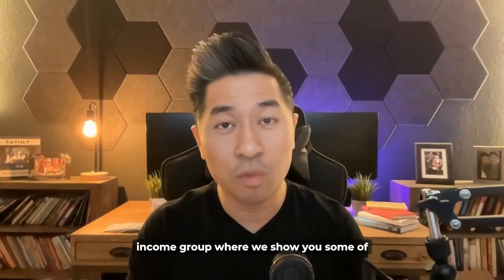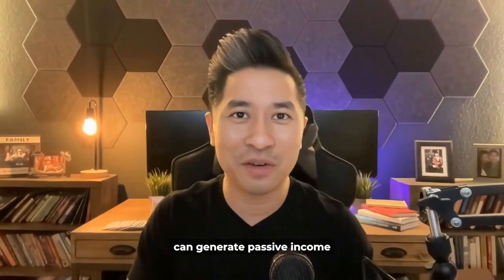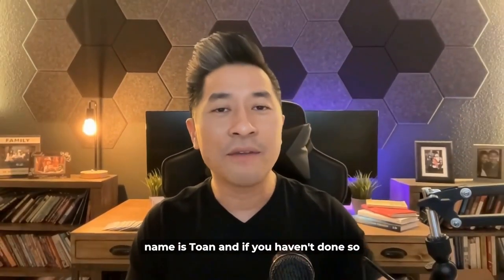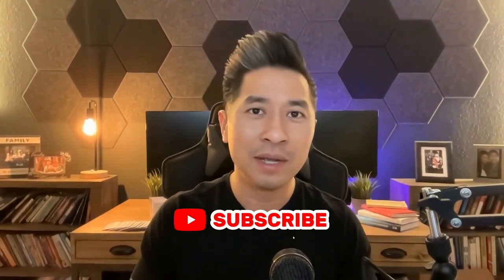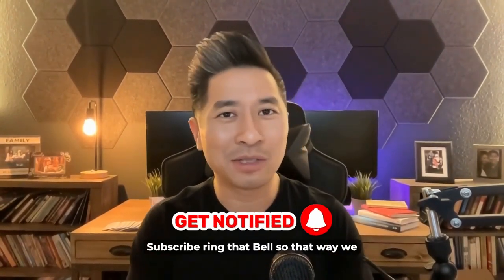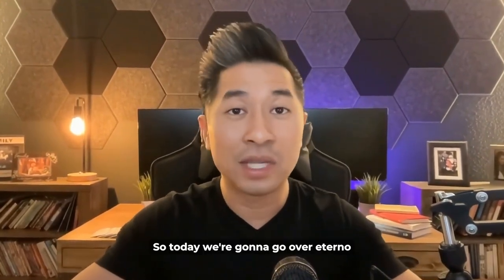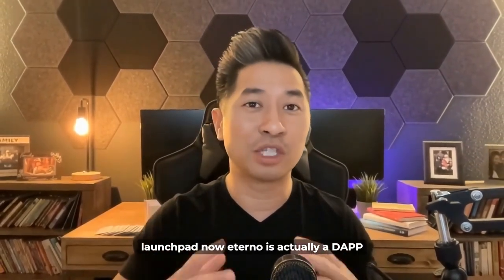Welcome back to Passive Income Group, where we show you some of the best ways that you can generate passive income right here inside the digital space. My name is Twan. If you haven't done so yet, make sure you hit that like button, subscribe, ring that bell so that way we can notify you every single time we upload videos. Today we're going to go over Eternal launchpad.